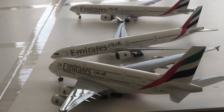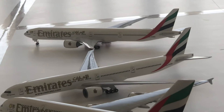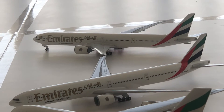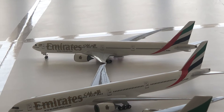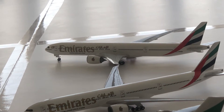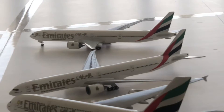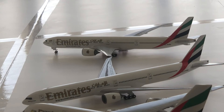That Emirates 777-300ER is going to Australia. And this is the Emirates 777-300ER with the Expo 2020 logo livery, departing right now at this moment from Dubai International Airport to Australia as well.